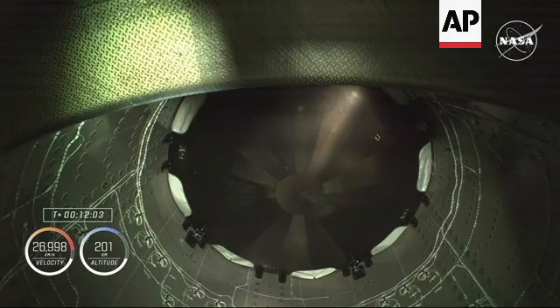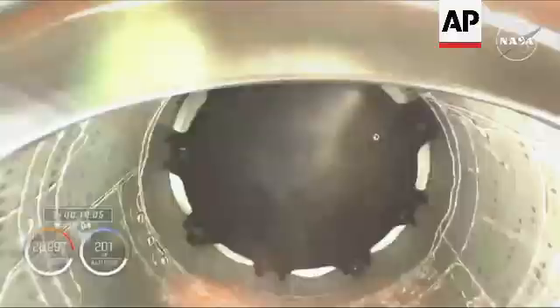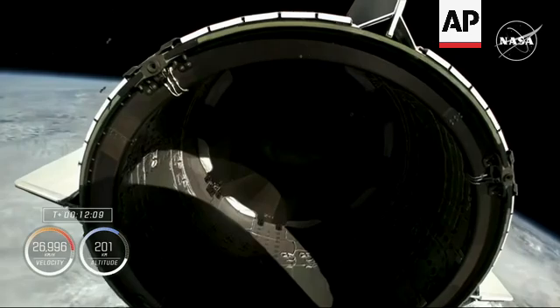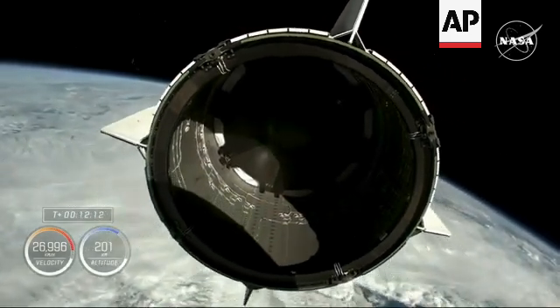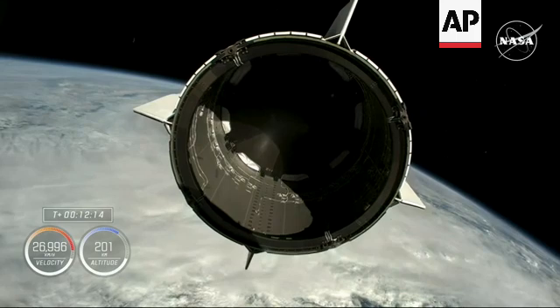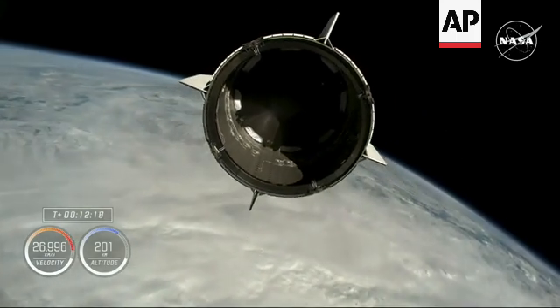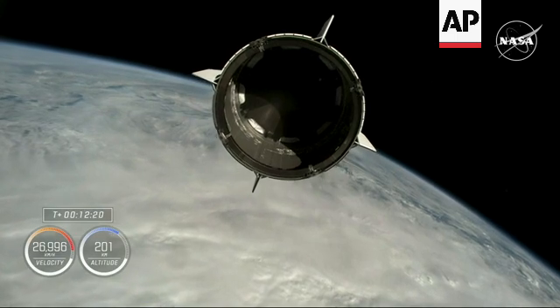The bottom of Dragon that Crew 9 will use when it returns home early next year. Dragon separation confirmed. Freedom copies, good separation.